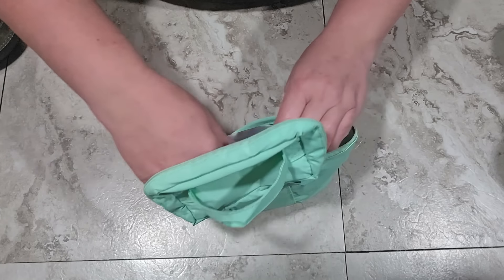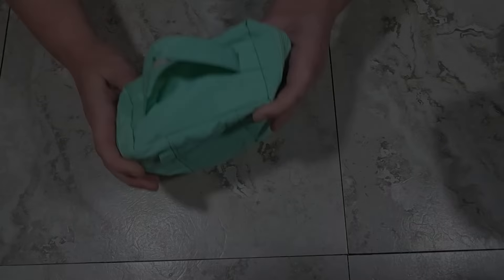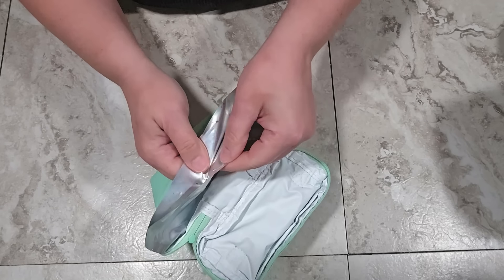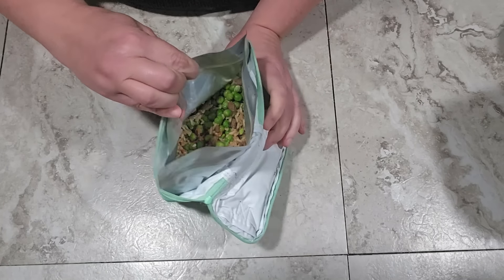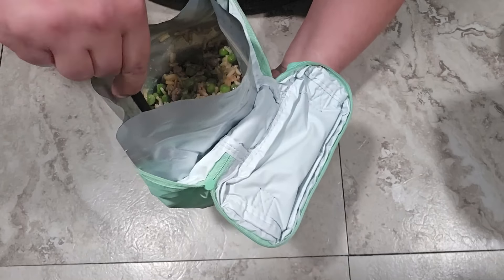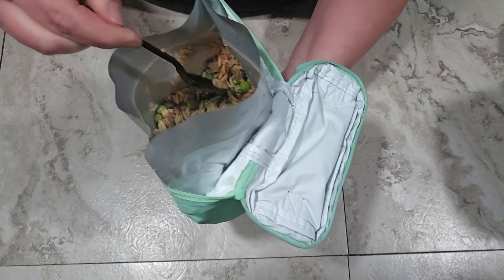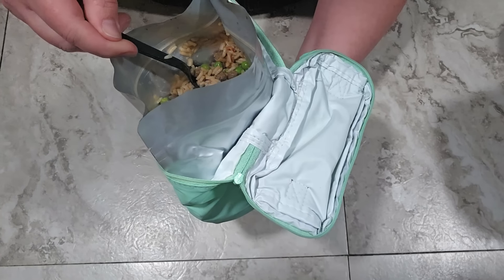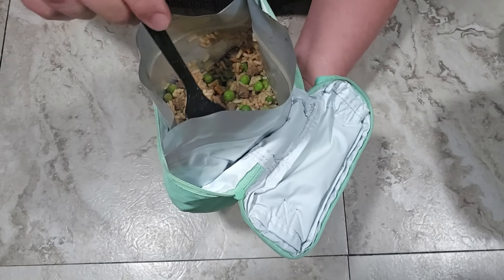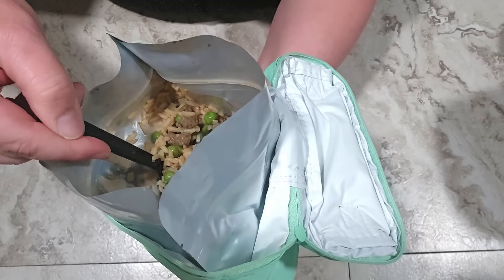I'll stick this inside the insulating pouch to keep the warmth in and let it set for about 15 minutes. After 15 minutes — still nice and warm. Giving it a stir, it looks like it's absorbed all the liquid. It smells really good — no more liquid in the bottom. A quick taste confirms everything is tender, nothing is crunchy anymore. That is perfect.